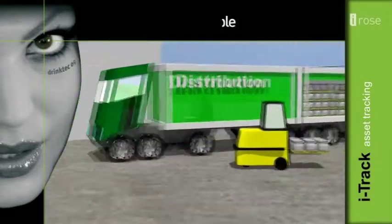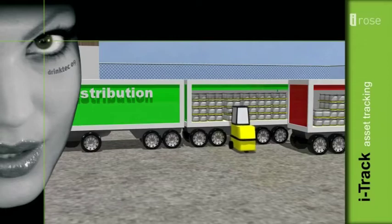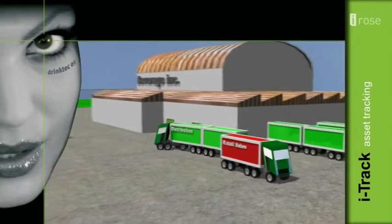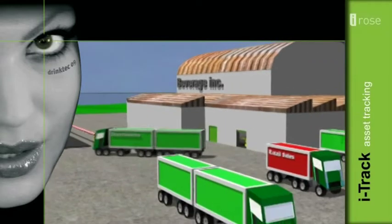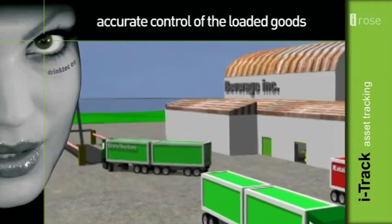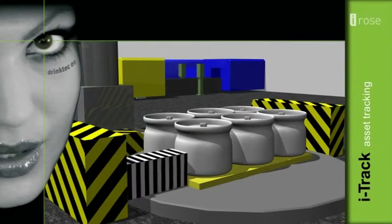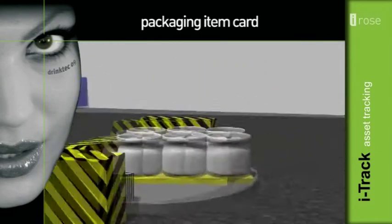Loading the lorries. The RFID control door ensures bulk reading. Weighing a loaded lorry ensures additional accurate control of the loaded goods. Every step of the packaging route is recorded on an individual packaging item card.